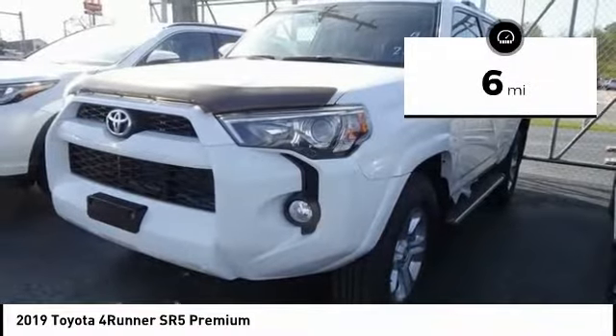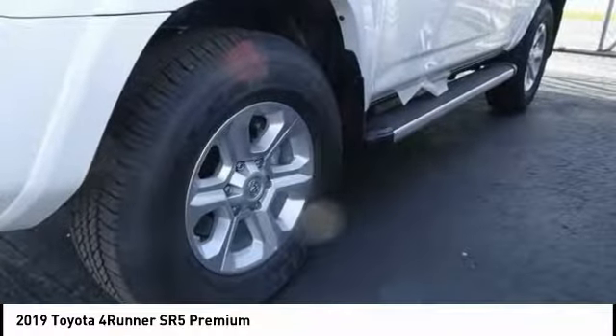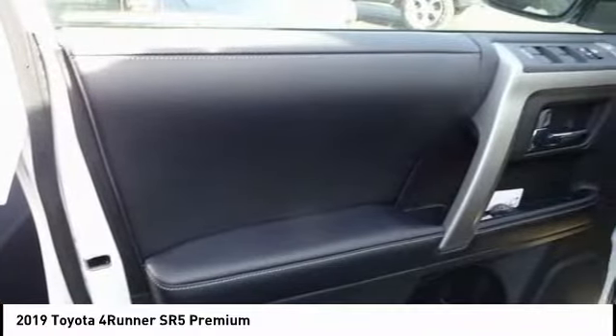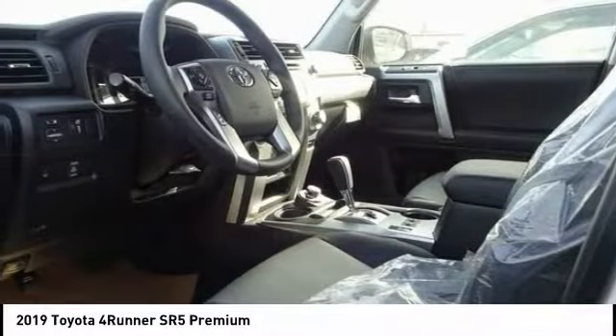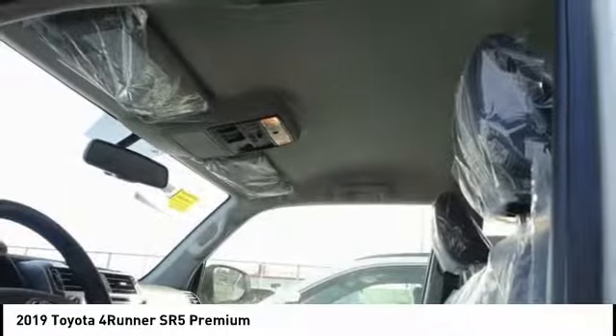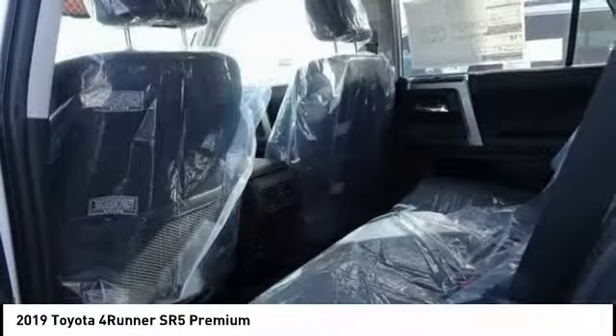Here are some of this vehicle's great options: power passenger seat, traction control, navigation system, air conditioning, leather wrapped steering wheel, dual airbags, HomeLink garage door opener, power steering, alloy wheels, and 4-wheel disc brakes.